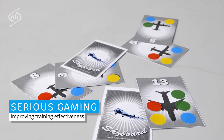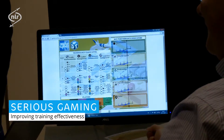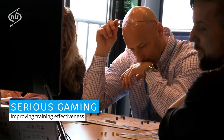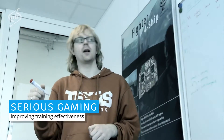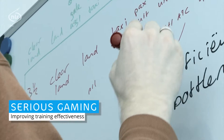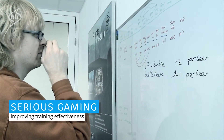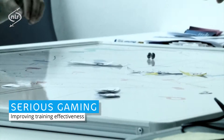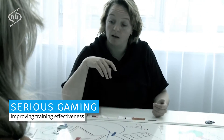Serious games have proven to be effective tools for these issues. However, creating an effective serious game is a challenge that requires careful consideration of many design aspects. An effective learning game is one that is balanced between good game design and good instructional design. When the game design influence is too strong, the result can be a great game with limited learning outcome. However, when the instructional design influence is too strong, the result can be great content presented in a rather demotivating setting.